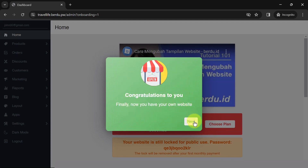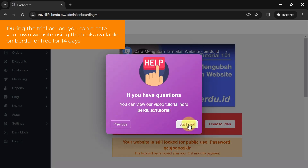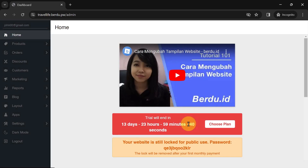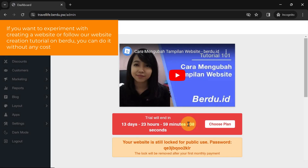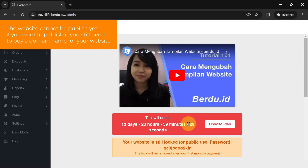During the trial period you can create your own website using the tools available on Burdu for free for 14 days. So if you want to experiment with creating a website or follow our tutorial, you can do it without any cost. However, the website cannot be published yet. If you want to publish it, you still need to buy a domain name. You can choose a plan here.